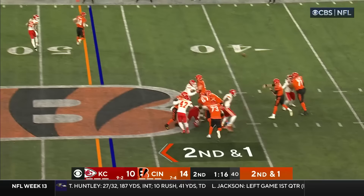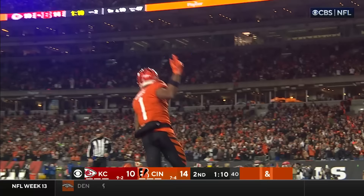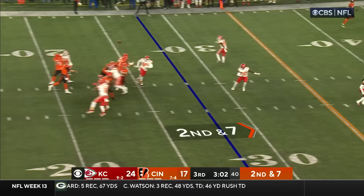Pressure coming after Burrow on the two-minute. And there he goes — Thornhill — he leaps over and out of bounds. Wow.